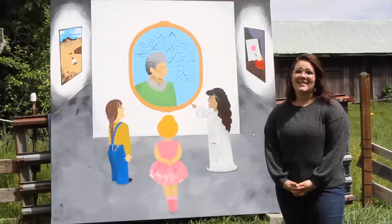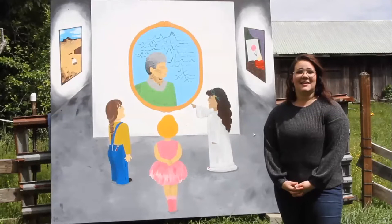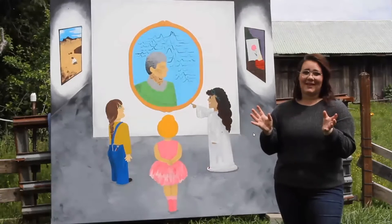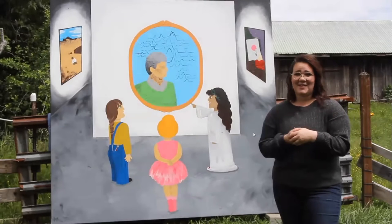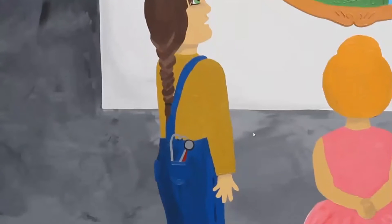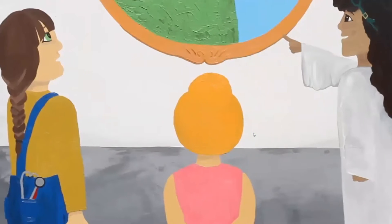I wanted to paint something that was a connection between women and what it was like when we were younger — when we would dream. I chose to paint three little girls in an art museum where they're looking at a portrait of a great woman from science, Jocelyn Burnell, and to capture their emotions as they look at it. Burnell first made her big impact in science when she was 24, and even today she's a brilliant astrophysicist.